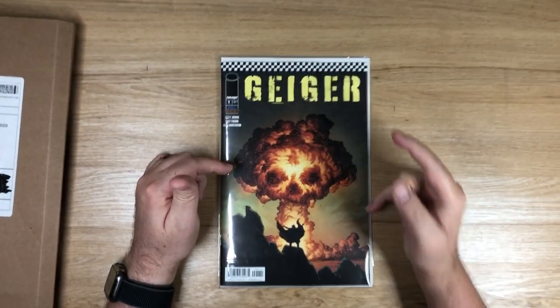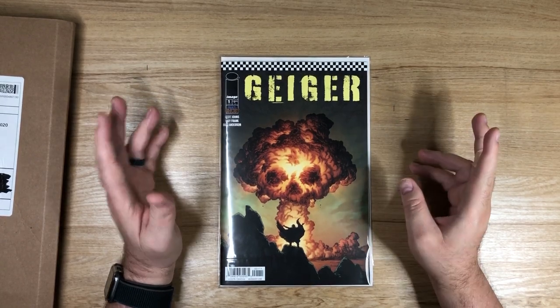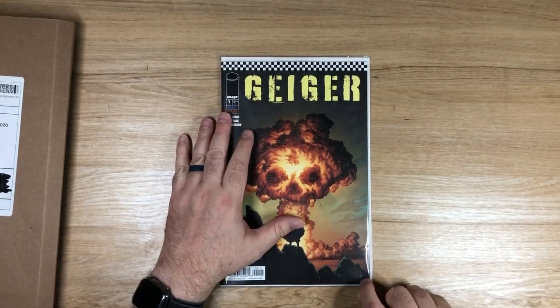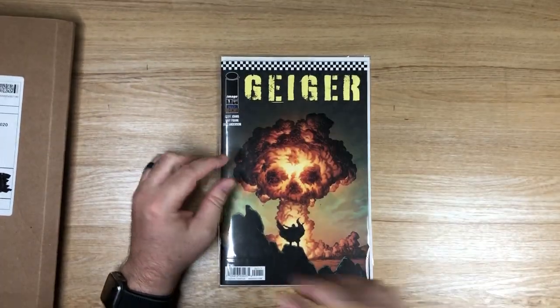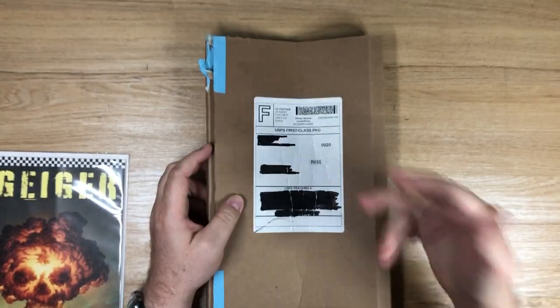Pro tip: if you're buying on eBay, make sure you read the description, because the first one I got said 'not guaranteed to be 9.8.' I'm like okay, that's fine — but then I got it and sure enough there's a little bit of a crease in the corner. I was like, that's okay, that's fine. I had a second one coming, and this was the second one.